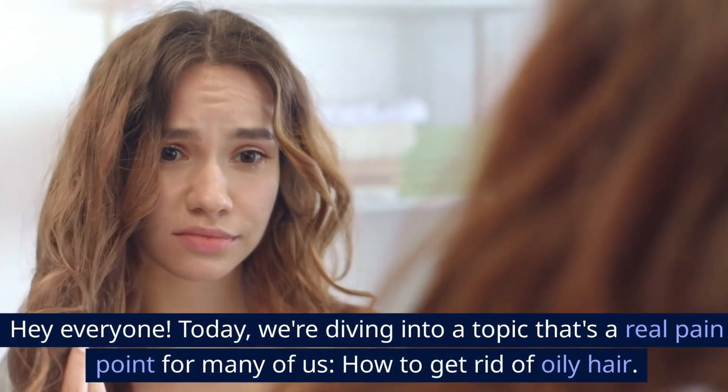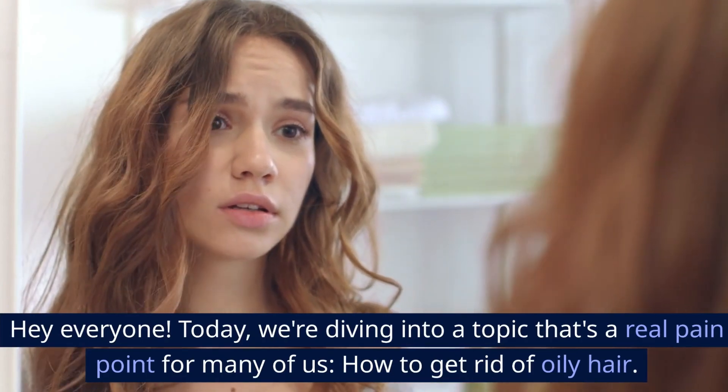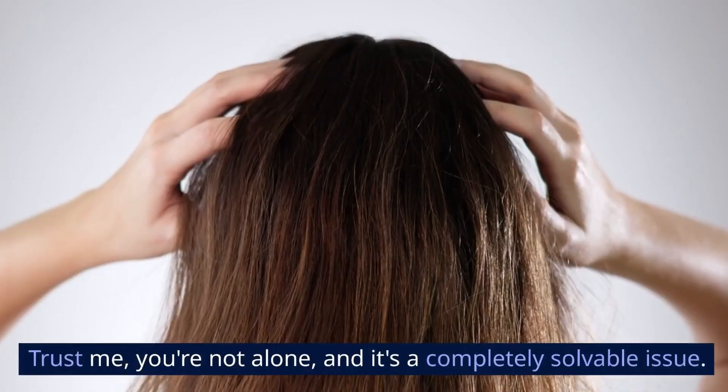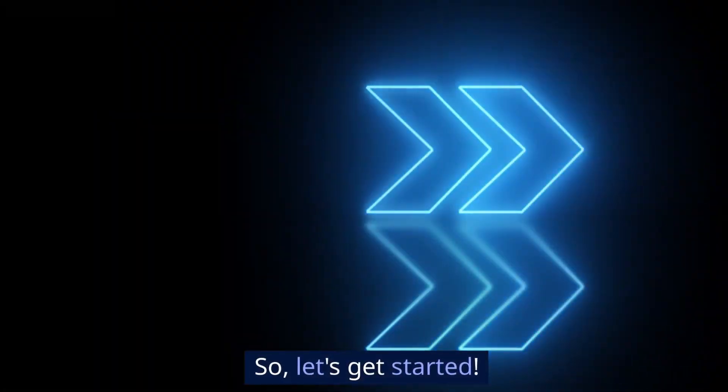Hey everyone! Today we're diving into a topic that's a real pain point for many of us: how to get rid of oily hair. Trust me, you're not alone, and it's a completely solvable issue. Let's get started.